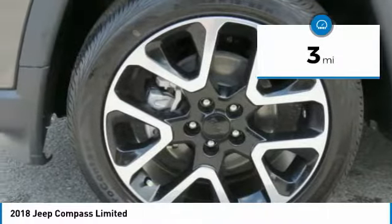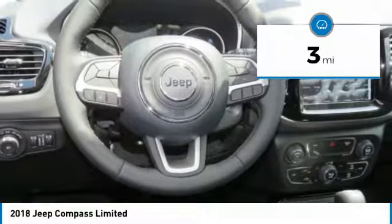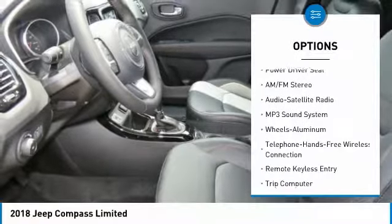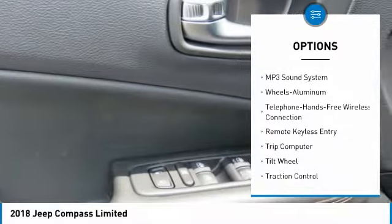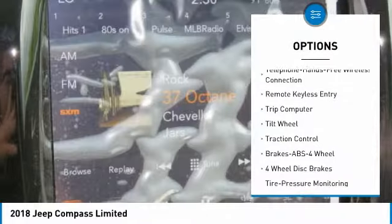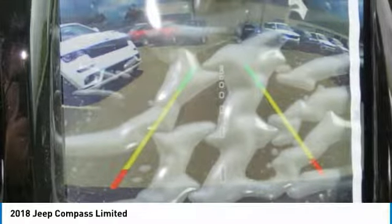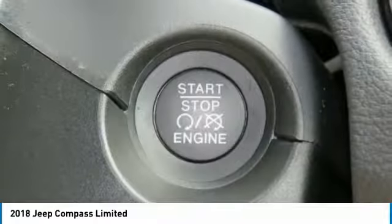This vehicle has less than 100 miles. Here are some of this vehicle's great options: traction control, anti-lock braking system, Bluetooth wireless data link for hands-free phone, air conditioning, power steering, cruise control, floor mats, aluminum wheels, FWD, and AM/FM stereo radio.